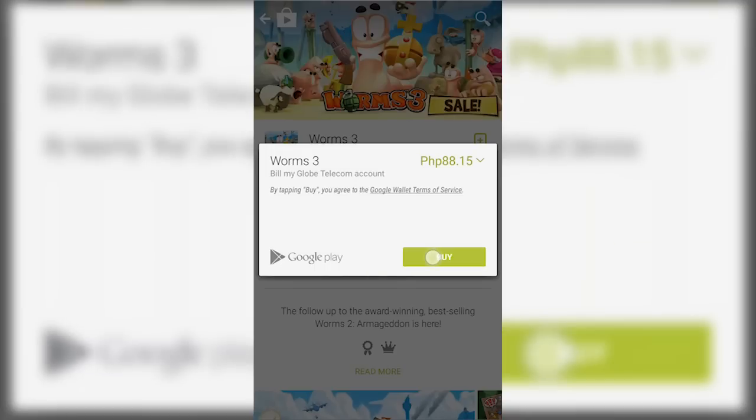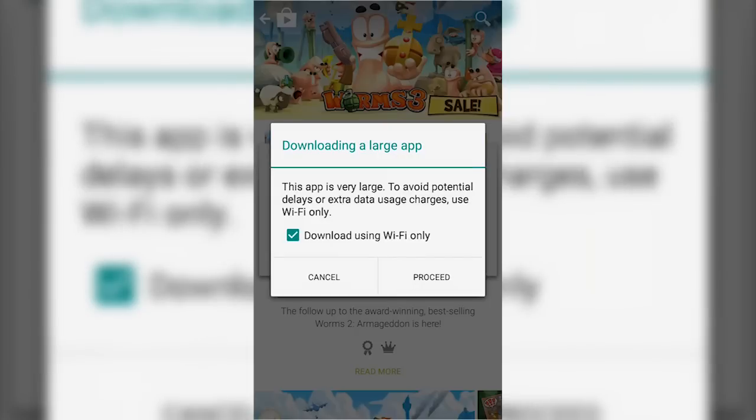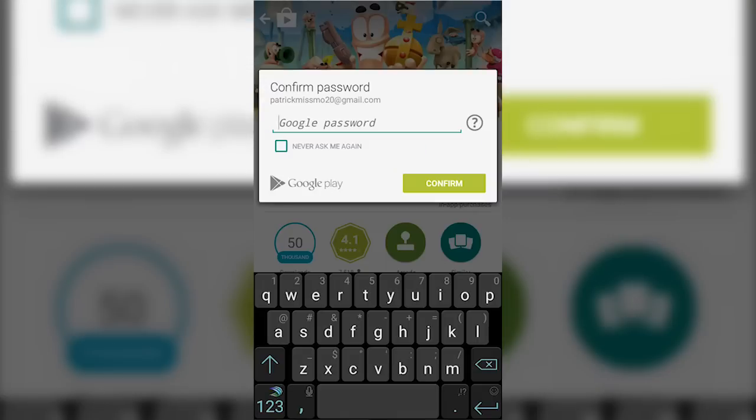You may now just hit Buy. And now it will just ask you your Google password. Note that the next time you will purchase something, it will now only ask you to type in your password as you have already logged in the required details.